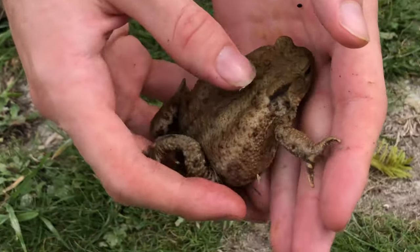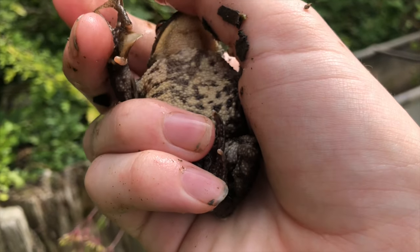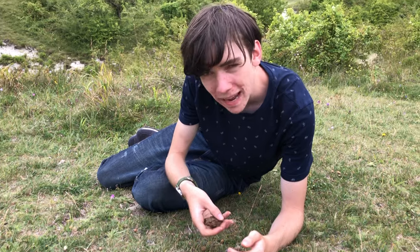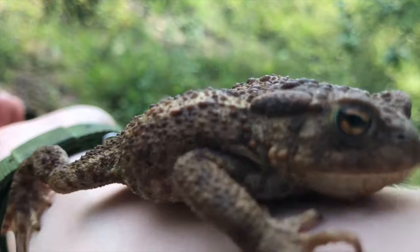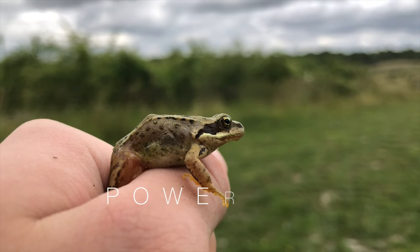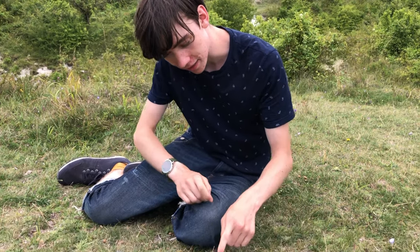You can also see that the underside of the toad has this dark colouration, this pattern of black and white. One of the main ways to tell the difference between frogs and toads, apart from their appearance, is the way that they move. Whereas frogs will use their powerful back legs to propel themselves forwards with a mighty jump, toads prefer to crawl like this.